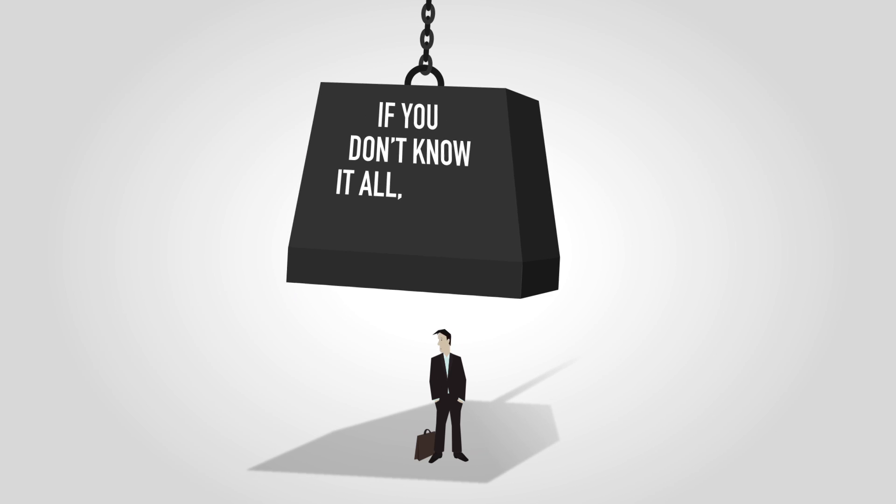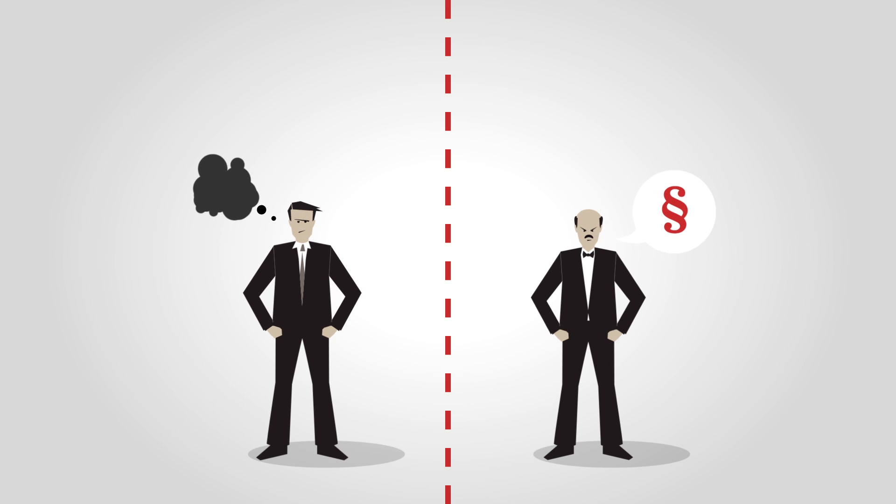If you don't know it all, you're vulnerable. And being vulnerable spells trouble — trouble with your customers and with compliance laws.